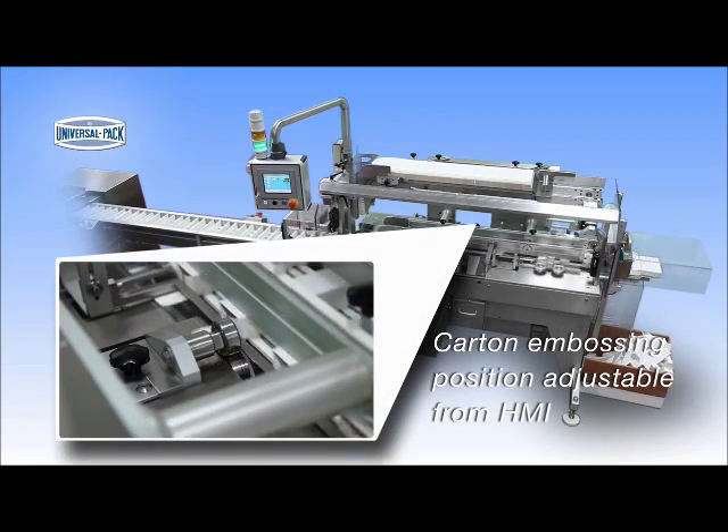The ink embossing marker is servo driven and its speed and contact time can be adjusted in order to eliminate any non-aesthetic ink stains.